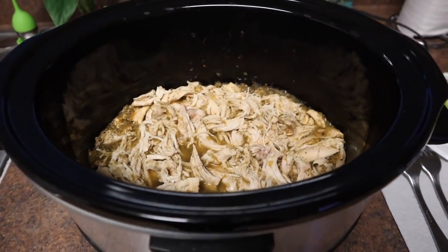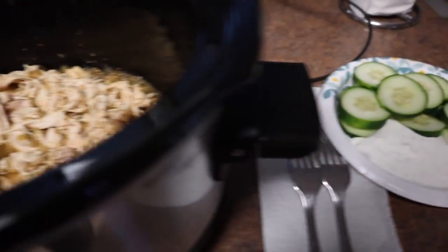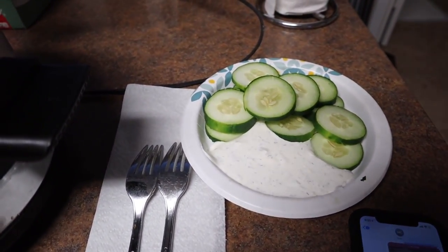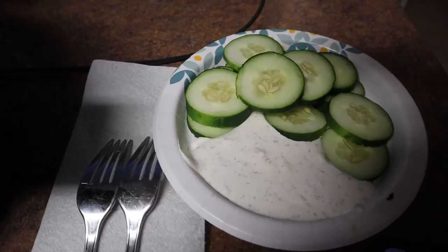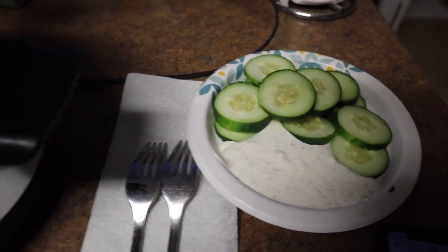For dinner I shredded some chicken with salsa verde in the crock pot, and then our vegetable will be a cucumber sour cream dill dip combo that I just whipped together. And then some couscous that I'll make closer to when Peter's on his way home because it only takes five minutes to cook.